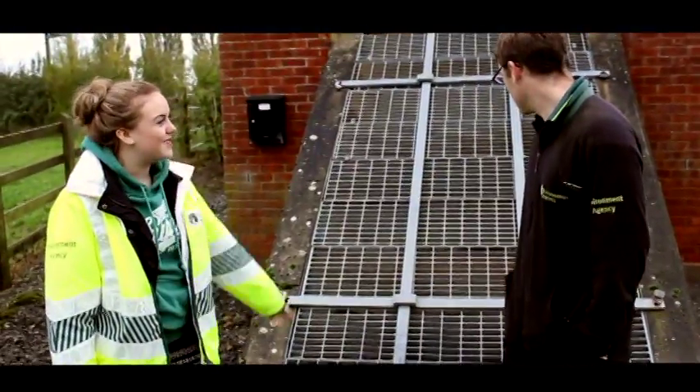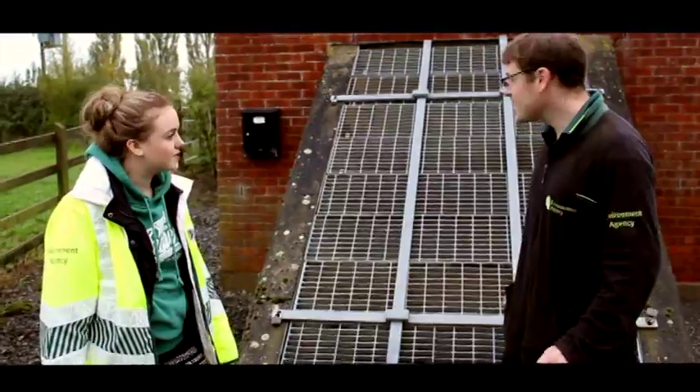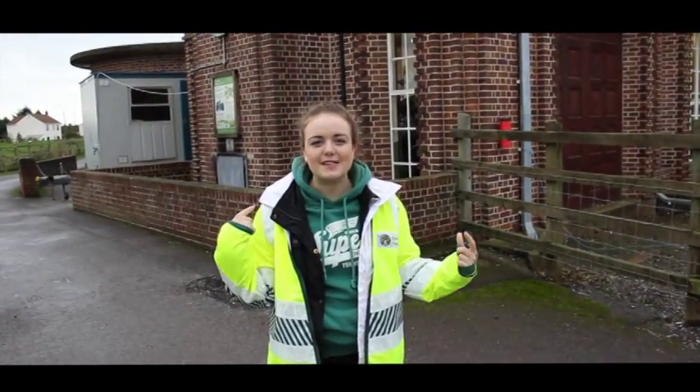This is the Archimedean screw pump. It's been stranded on top of the left side. We're on top of the pump for the station.